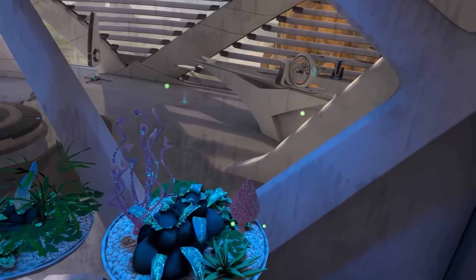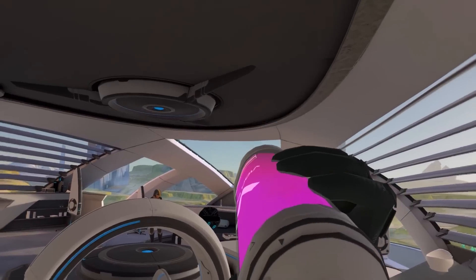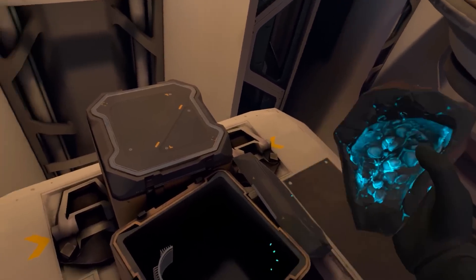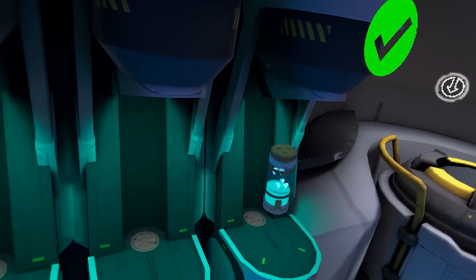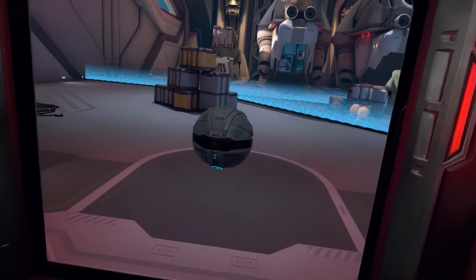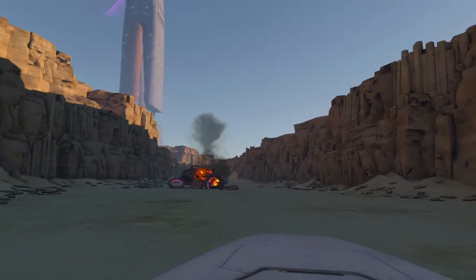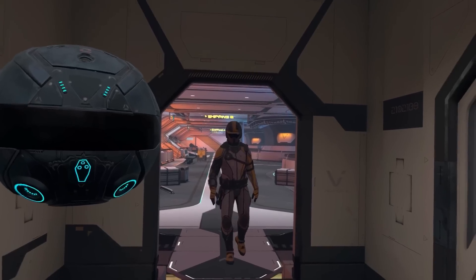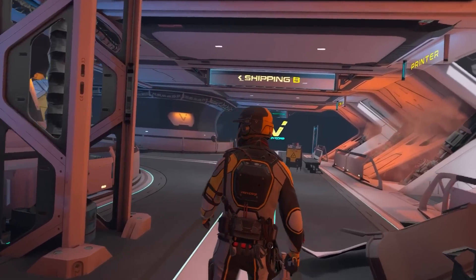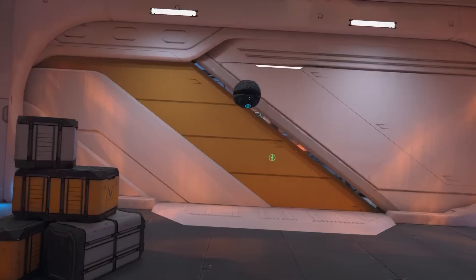This can lead to headaches and the annoyance of not finding the right sweet spot if the headset isn't exactly positioned correctly. But pancake lenses do not do that. They do get a little less sharp around the edges, but it's a much wider sweet spot — considerably clearer at the edges than a Fresnel lens, to the point where you don't even have to have your IPD exactly dialed in to have a good experience.